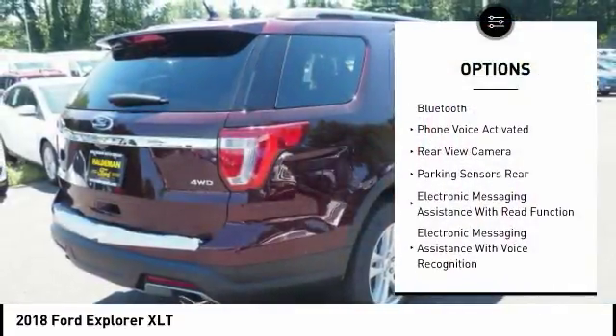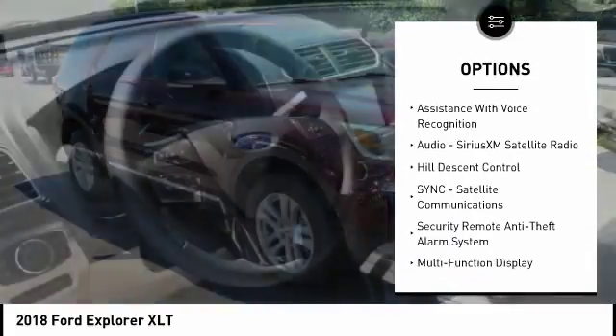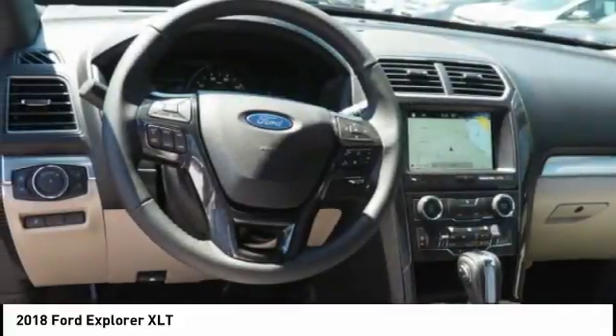Traction control, keyless entry, stability control, power steering, cruise control, compass, power windows, power brakes, clock, trip computer.